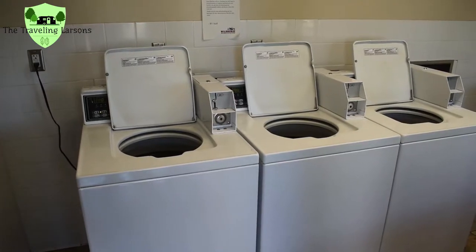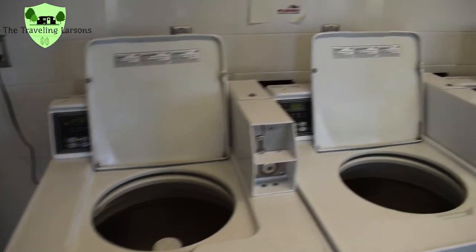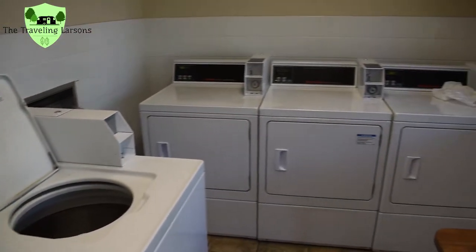So here's their laundry room. It is $2 to wash currently and $1 to dry.